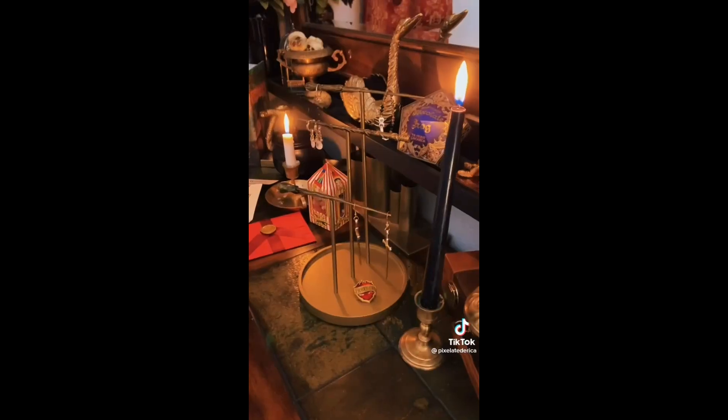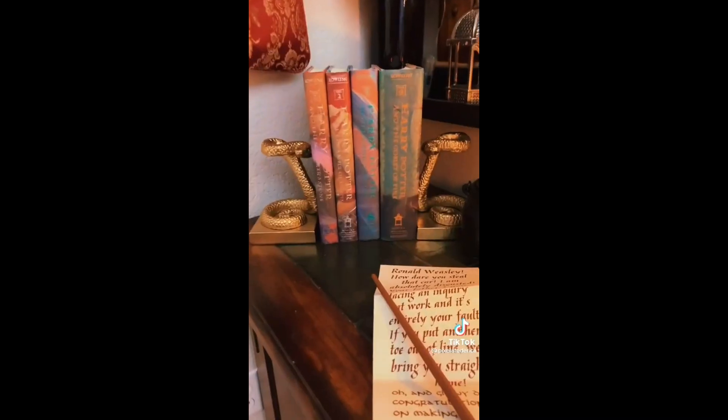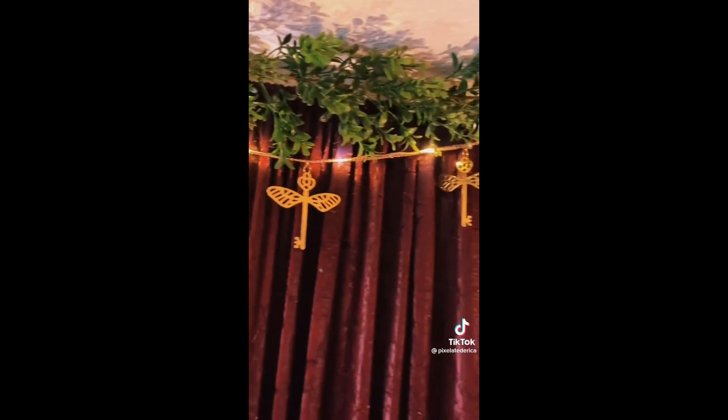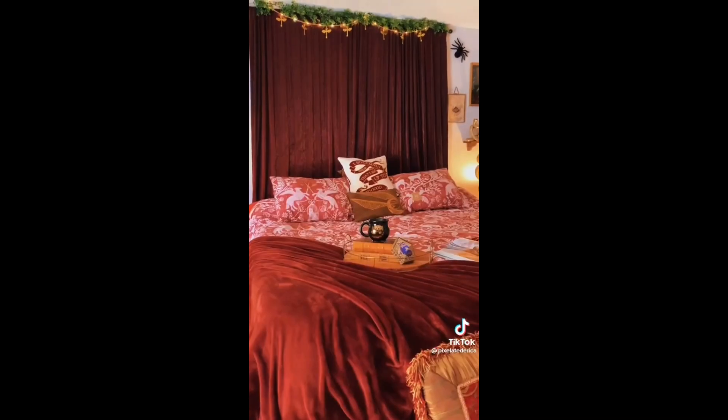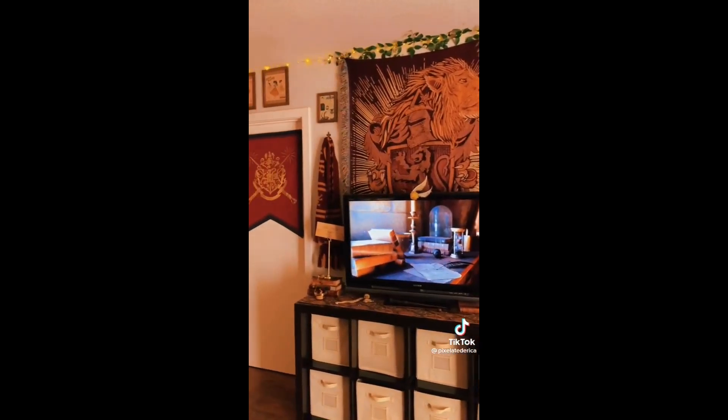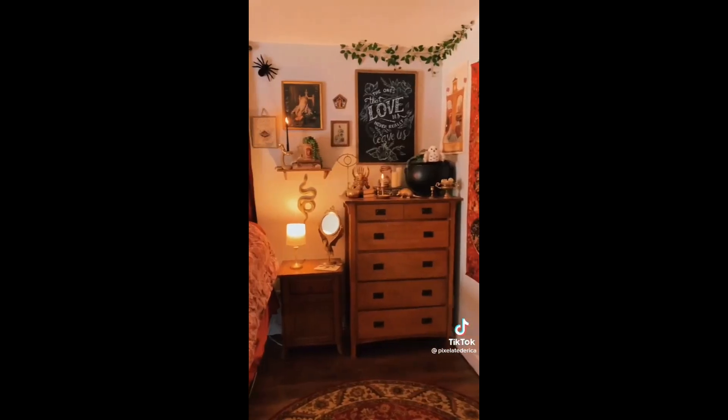Going around the room more, I have this wand jewelry stand, these snake bookends that I just love. I recently got these winged key string lights. Let's just pretend my bed always looks this good. My goal with this room was for it to be Harry Potter themed but in a way where it still looked like it belonged in that world.